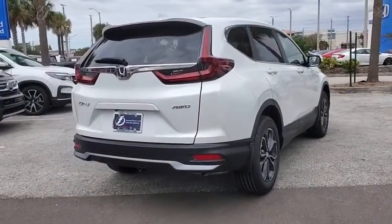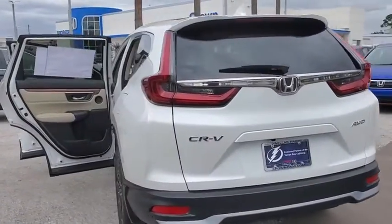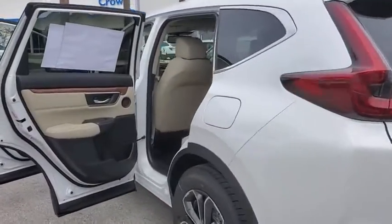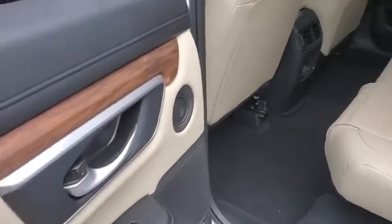Here are some of this vehicle's great options: traction control, power liftgate, power passenger seat, dual airbags, alloy wheels, power steering, four-wheel disc brakes, eight speakers, heated front seats, and fog lights.